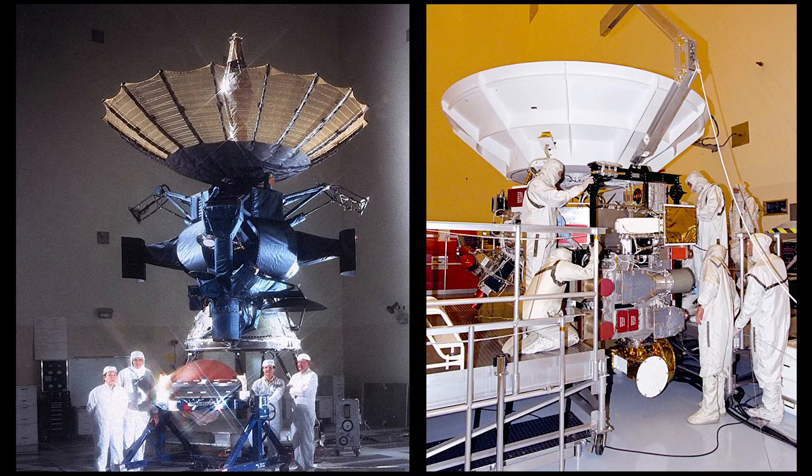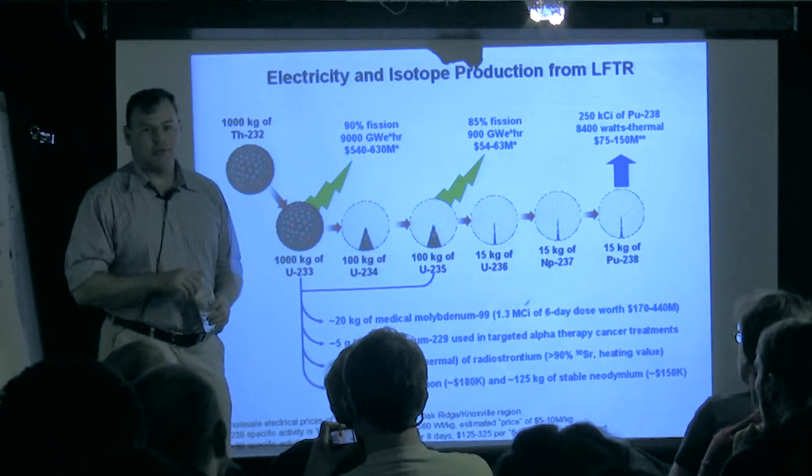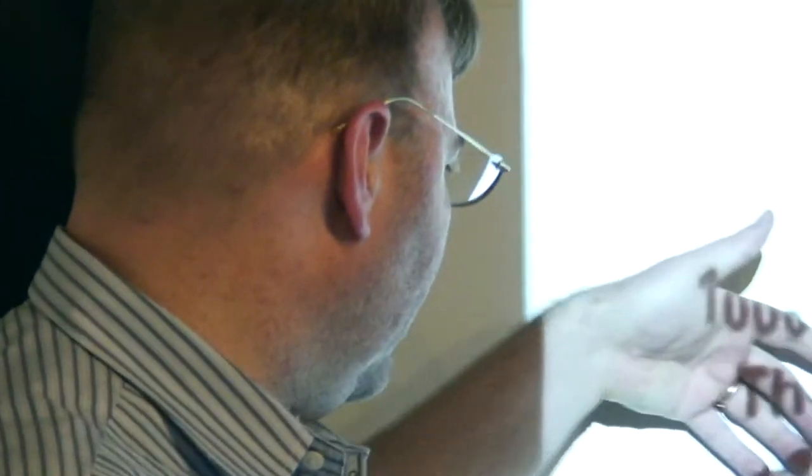This is the stuff NASA uses in its deep space batteries — Voyager, Galileo, Cassini, New Horizons — all of these deep space probes. Almost everything that comes out of this reactor can be sold for product. And then it'll make enough uranium-233 to replace itself from 1,000 kilograms of thorium.